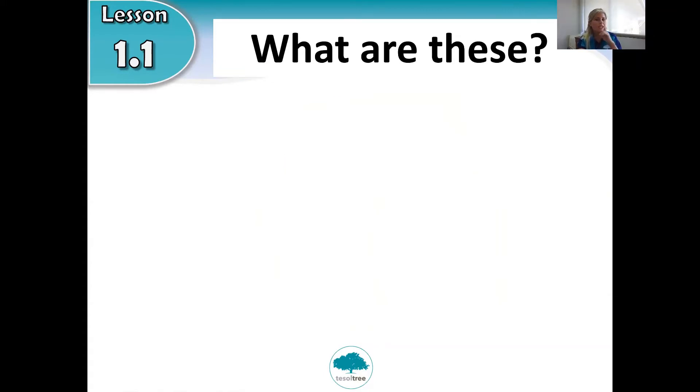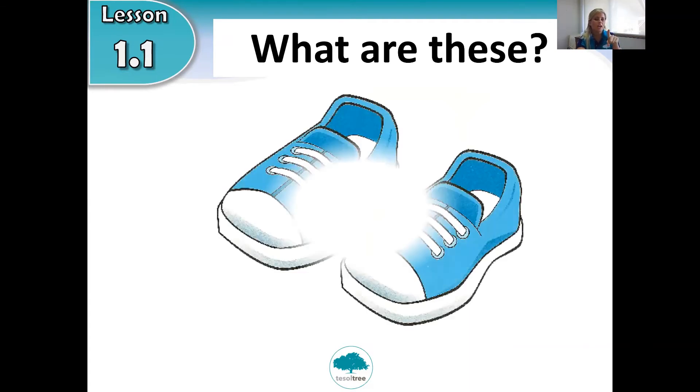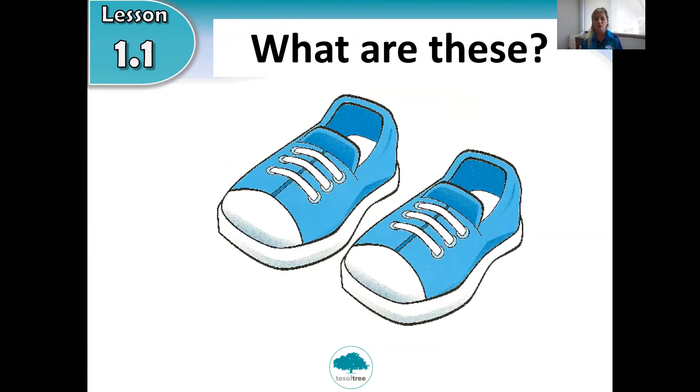What are these? Have a look at the picture. You wear these on your feet every day. What are these? Are you ready for the answer? Shoes. These are shoes. Okay, well done, well done Pitu!